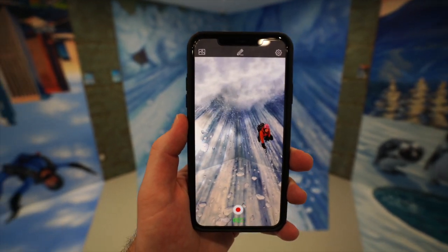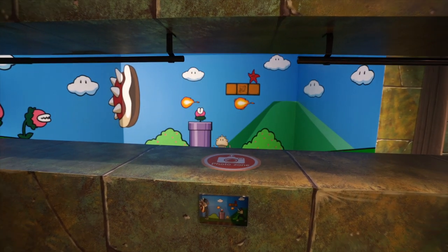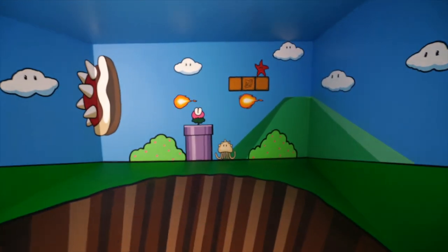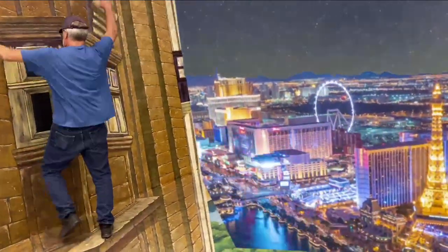When you approach a new piece of art you can either point the app at it, or you can see the photos they have next to the art that show you what happens when you're looking at it through your phone. From there you just act your heart out interacting with the invisible art as you record the video on your phone.